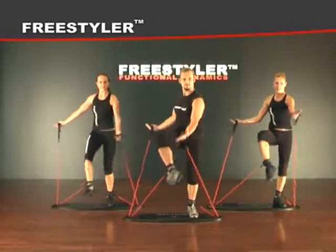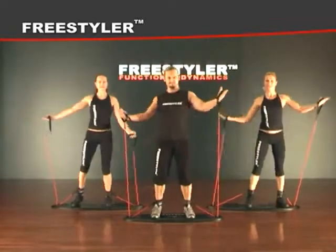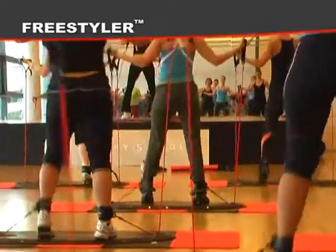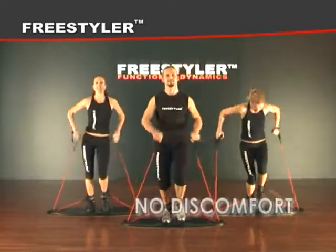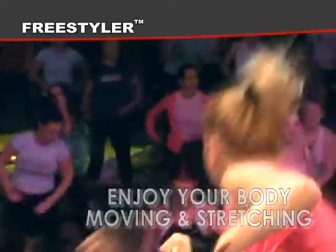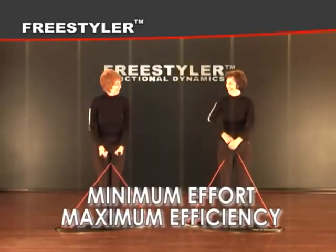It's fun, and it brings results that you need. You will improve fast, in a matter of weeks. While working out on the Freestyler, the whole body is working at once. The workload is spread among different muscle groups, so you feel no discomfort — just enjoy your body moving and stretching. Minimum effort, maximum efficiency.